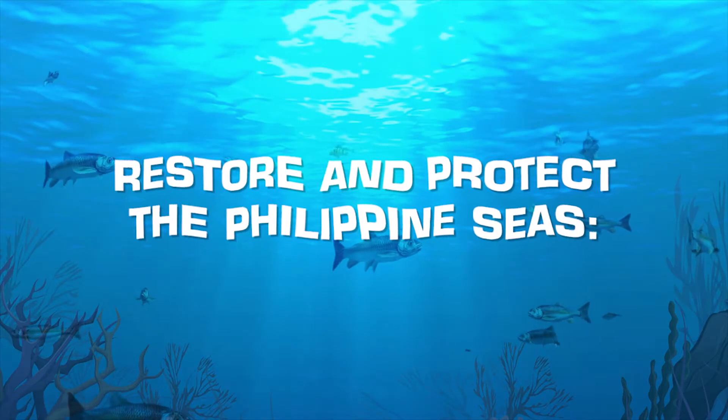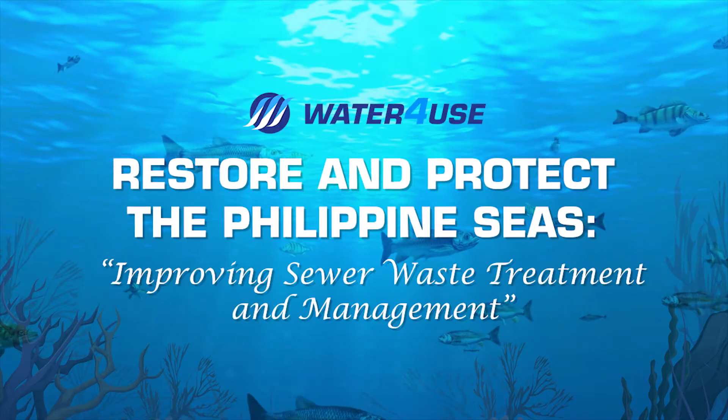Restore and Protect the Philippine Seas: Improving Sewer Waste Treatment and Management.